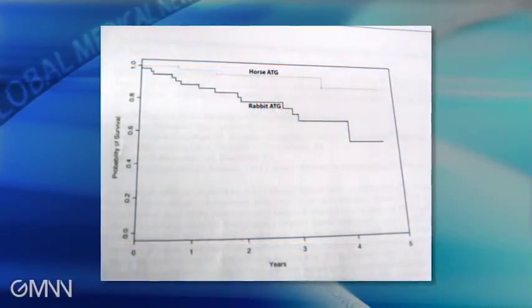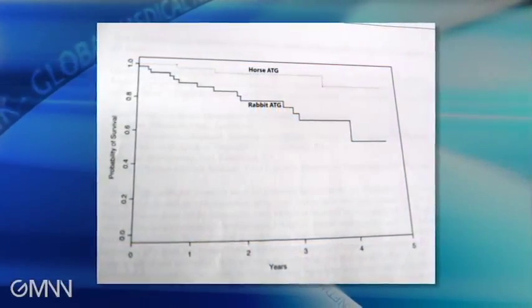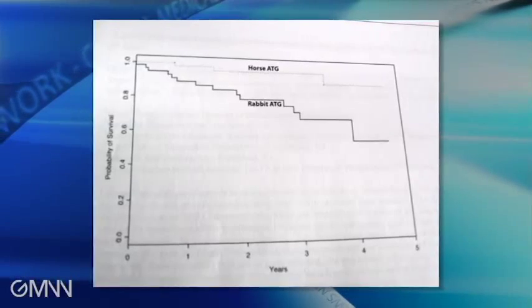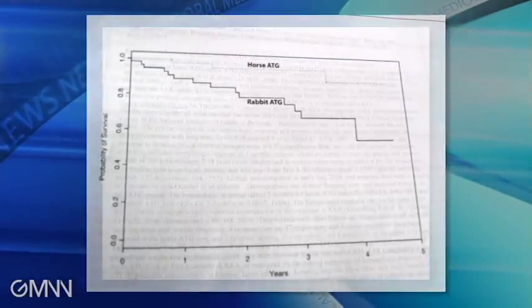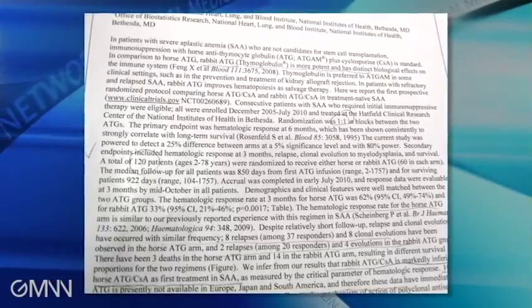In a surprising finding, rabbit antithymocyte globulin was inferior to horse ATG for initial treatment of patients with severe aplastic anemia. In a randomized trial, the three-month response rate was 62% for horse versus 33% for rabbit — a significant difference.